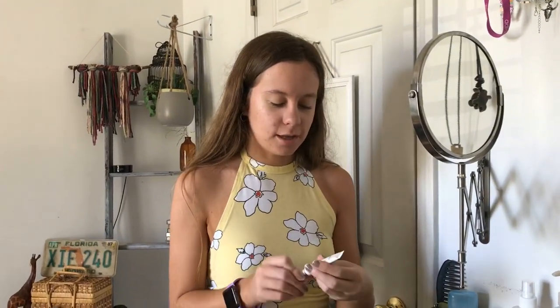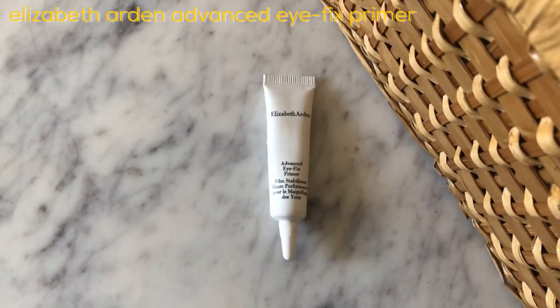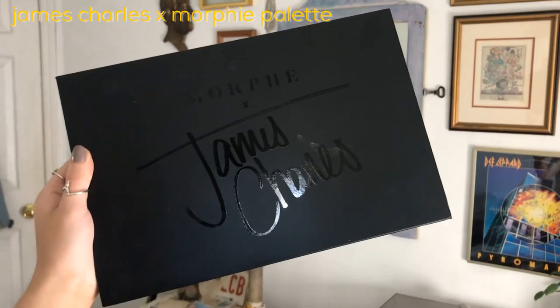Next, I use this Elizabeth Arden eye primer — eyeshadow primer — for my eyeshadow. I use the Morphe James Charles palette.